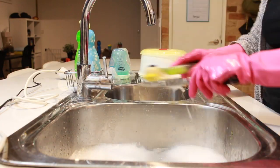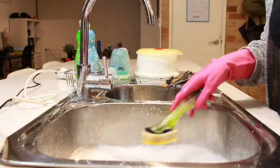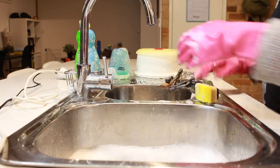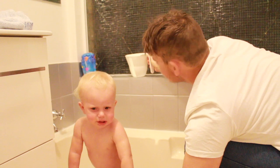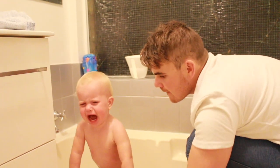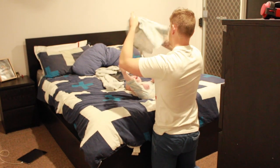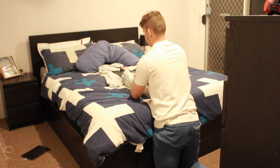After dinner, one of us will bath Frederick and the other will do the dishes. Today I did the dishes and Jason bathed Frederick, which was totally a big fail. Normally Frederick really enjoys his bath time, but lately he has not been enjoying it at all. We think it might be because of the cold weather, but we really have no idea — he's just not been enjoying bath time like he normally does.